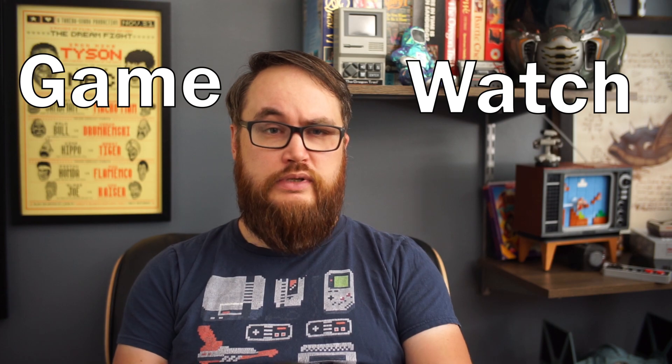The series has seen a new resurgence with the introduction of Mr. Game & Watch in the Super Smash Brothers series. So what is a Game & Watch? It's a game and a watch all rolled into one.